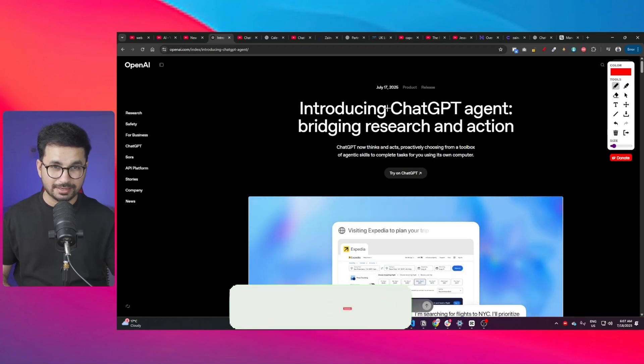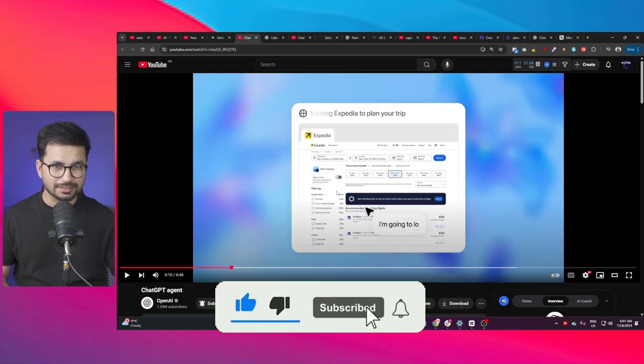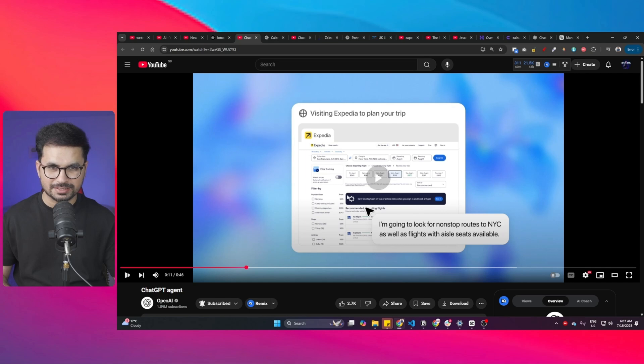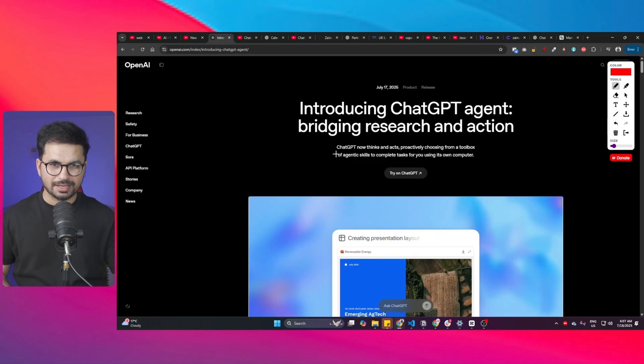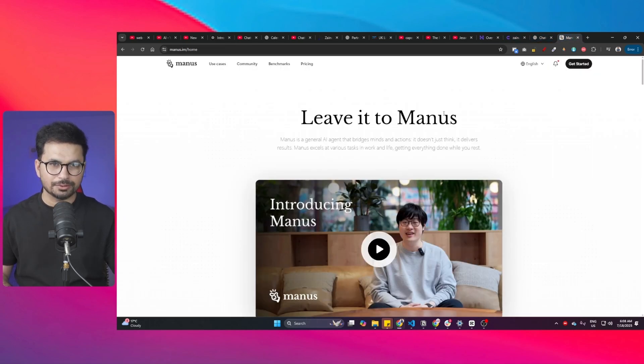OpenAI has just silently released ChatGPT Agent — it was so silent that even the release video had no sound. This announcement video is without any sound. ChatGPT now thinks and acts proactively, choosing from a toolbox.